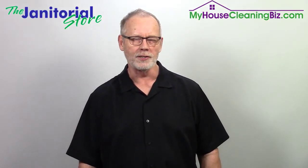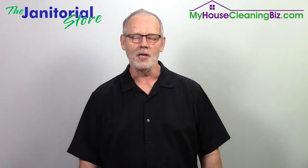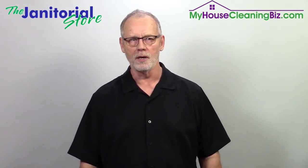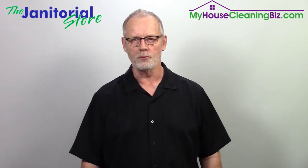Getting that first client in a new territory. Steve here with the Janitorial Store, the channel where we help cleaning business owners scale their businesses with systems, tools and resources.